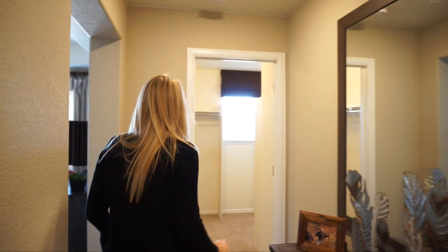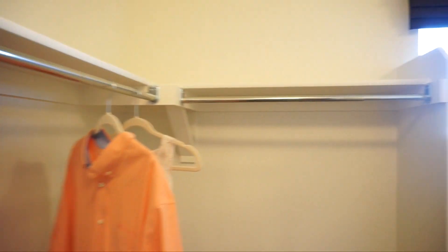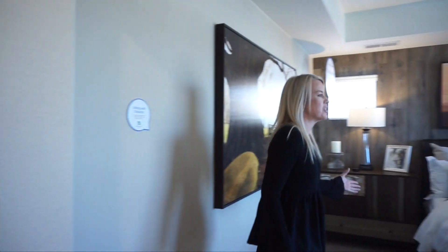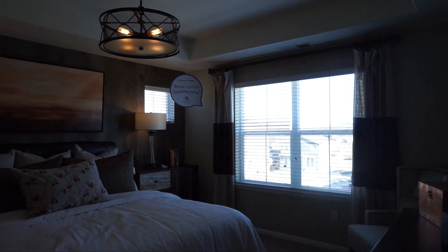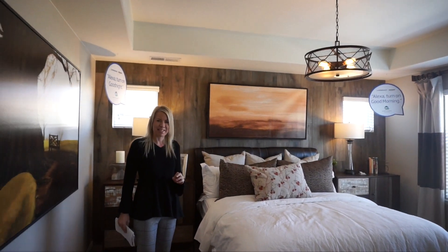Coming back out into this master bedroom hallway, down this way is where you're going to find your walk-in closet — definitely want to walk in and check that out because that's a nice sized closet back there. And then of course we're into our master bedroom. These windows look out over the front of the home — nice big windows letting in plenty of light. We have a nice coffered ceiling in here, and that also comes included in the base price.